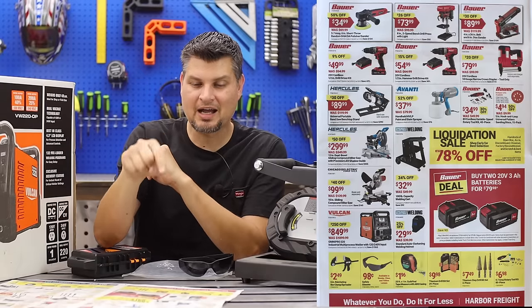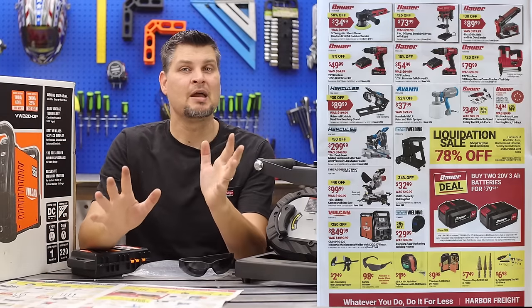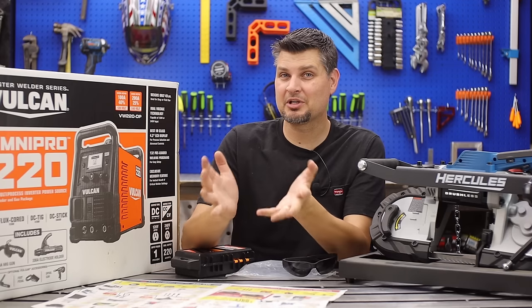The one item I am eyeing that I might go pick up is the Bauer drill press. Mine's getting a little older and on its last legs, so I might be picking up another Bauer tool.